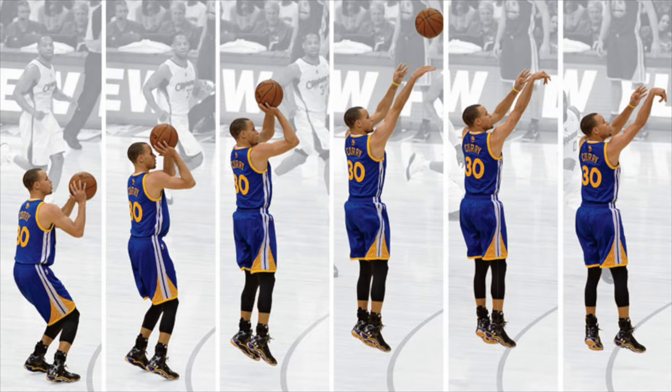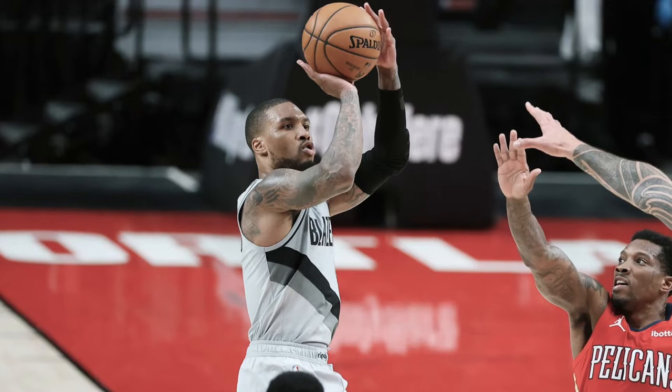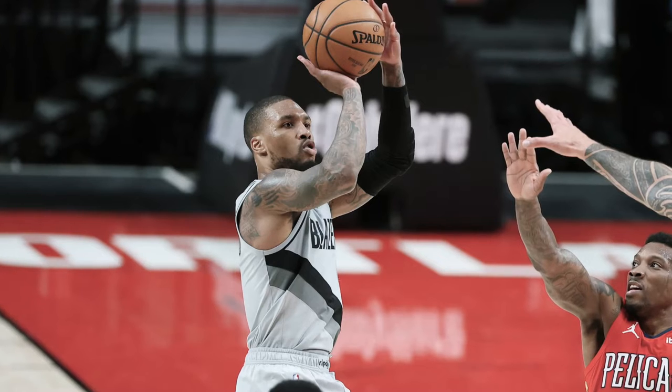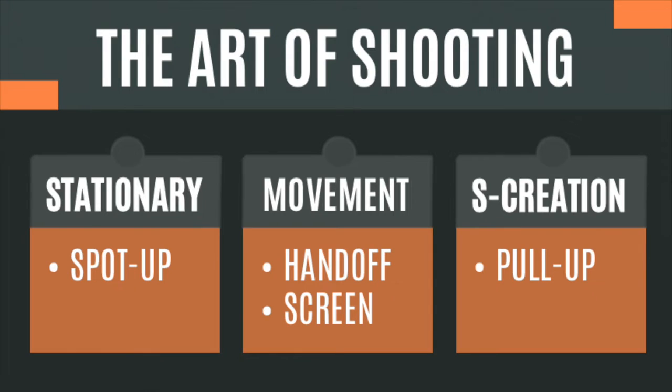Shooting a basketball is an art in itself — from the intellectual properties of shot perception and feel, to a player's foot placement, power transfer, wrist action, and follow-through. The latter two micro-attributes can be summed up with the word "touch," which describes the trajectory, velocity, and overall aesthetics of a jump shot. Now that we've laid the groundwork, let's divide the types of shot-making into three somewhat distinct categories: stationary, movement, and self-creation.